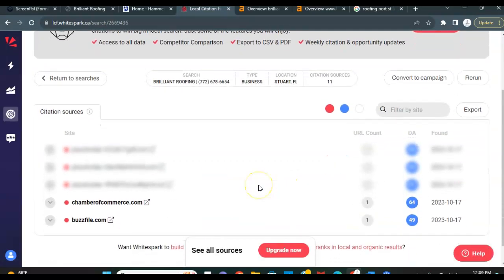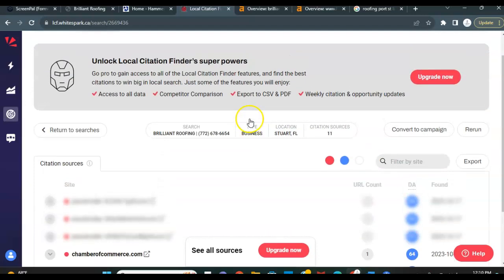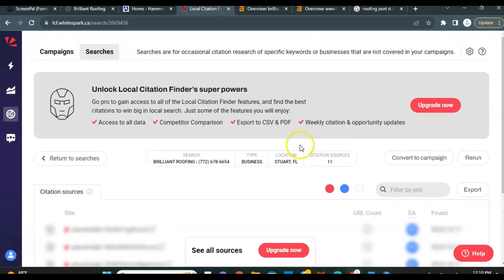So ultimately with citations, you want to get above and beyond what your competitors have. After doing some research, I found that most competitors have 15 to 25 citation sources that they're utilizing. So we want to bring this number up from 11, well past the 25 that's an average number for roofing companies in the area. With citations, you don't want to just match what your competitor has — you want to go above and beyond and get listed in many more places than they are. So whether that means you have to go up to 30, 40, maybe even 50 citations, it'll ultimately be worth it to get you guys ranked higher in that map pack and bring in some more business for the company.